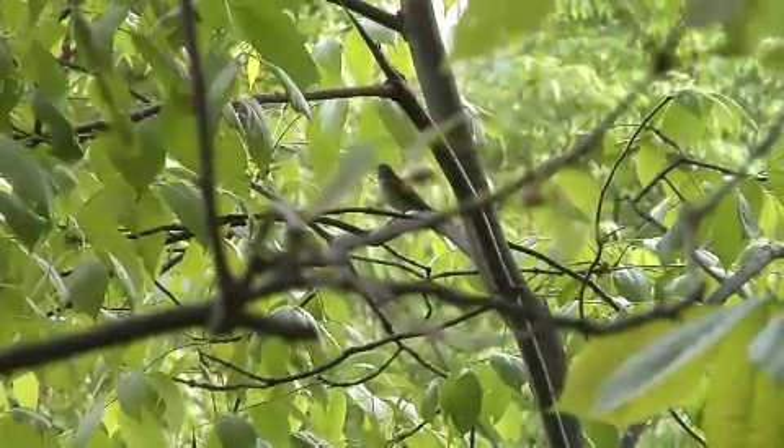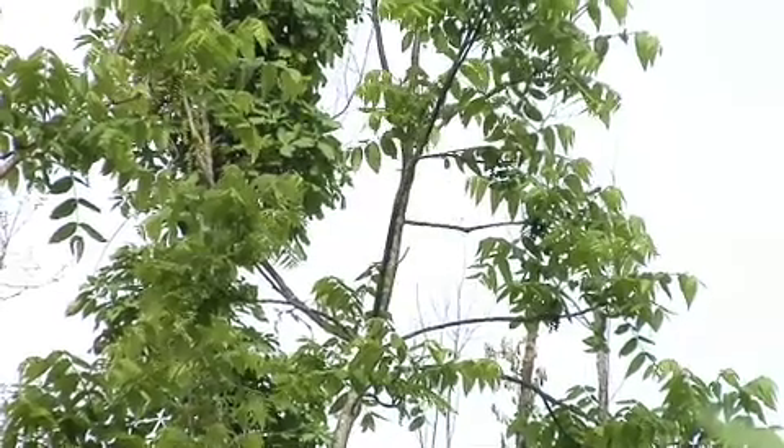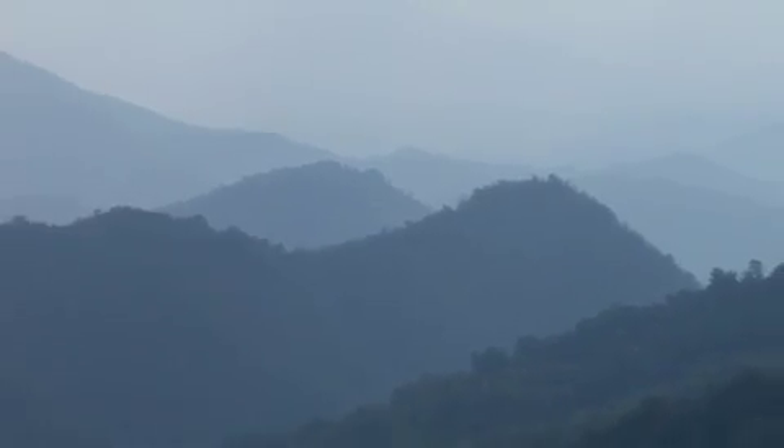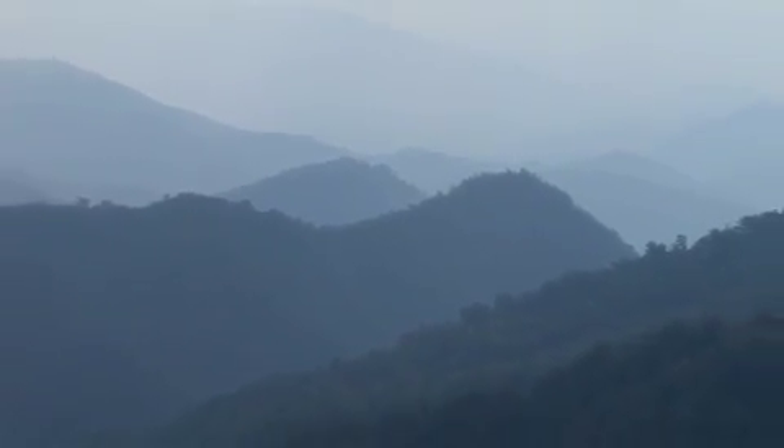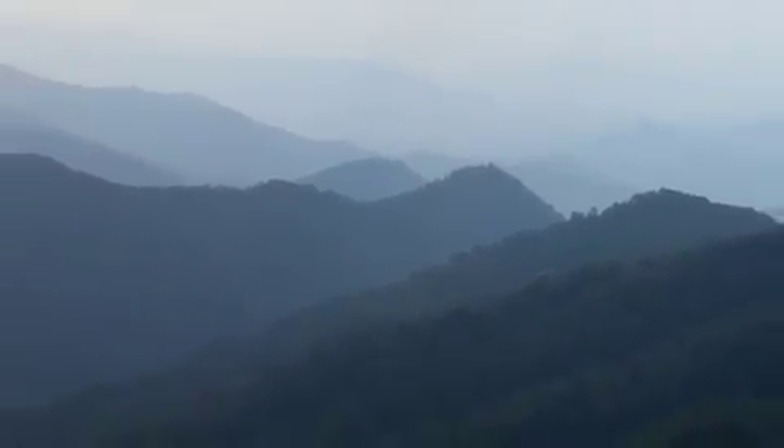Spring is a wonderful time to be up here in the Smokies. These trails at mid elevation in late April and early May — all the migrants are back from their habitats in South America, and the forests are alive with the songs of spring birds. The reason that this area is such a good birding location is the fact that we've got large tracts of contiguous forest.